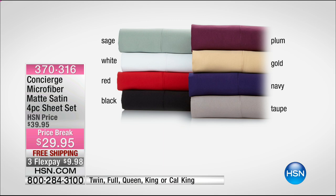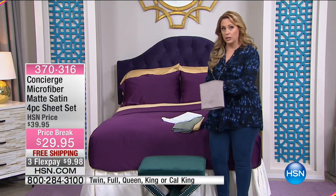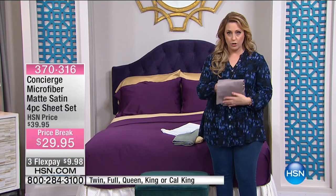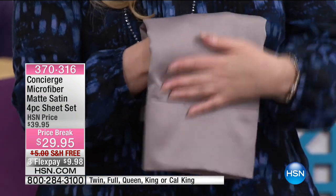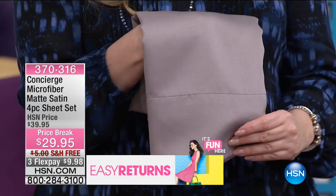I want to give you a peek at that taupe. It has almost like a mushroom color. Take a look at a close-up of the taupe. It's kind of a great neutral, but it has a little bit of a mushroom tone. There's almost like a silvery gray to it as well.